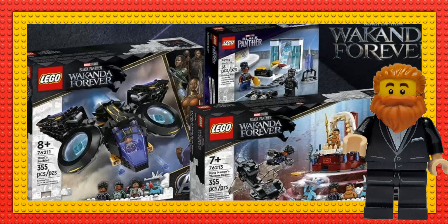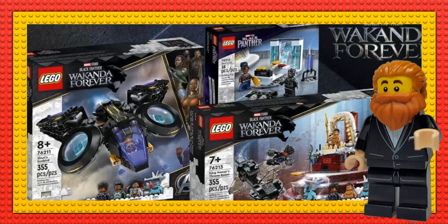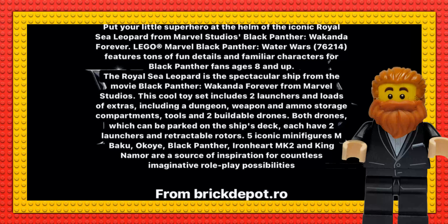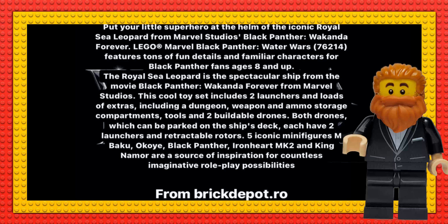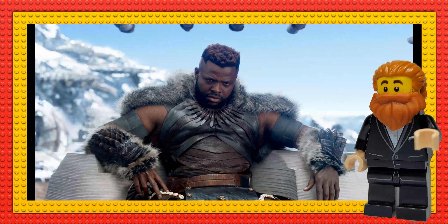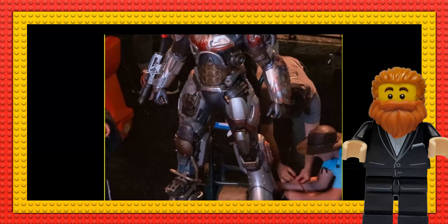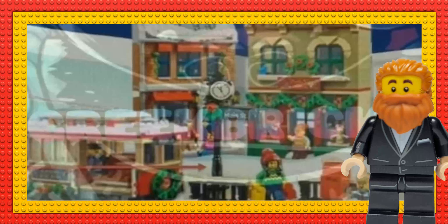Next in the leak department, we've got set number 76214, called 'Water Wars' from Black Panther. It features the Royal Sea Leopard — this is from Brick Depot. We have a description which looks like it's leaked from LEGO.com. It comes with Black Panther, and most importantly we've got the minifigure list: five minifigures — M'Baku, Bigoya, Black Panther, Ironheart Mark II, and King Namor. It's rumored to be $80.